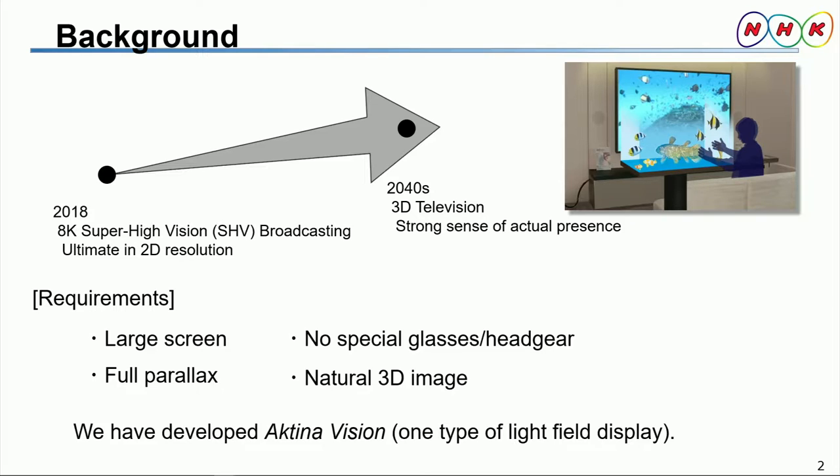3D television displays will be expected to meet four requirements. They must have large screens, provide full parallax, eliminate the need for special glasses or headgear, and display natural 3D images. Full parallax is considered especially needful because audiences will want to observe the 3D images without distortion, even when they are lying down. With these points in mind, we have developed ActinaVision, which is a light-field 3D display that uses multi-view images.